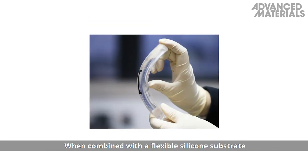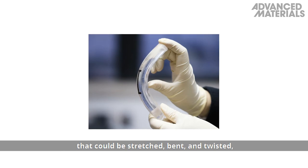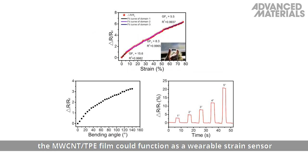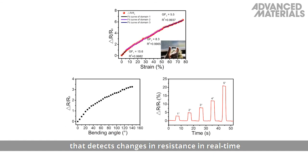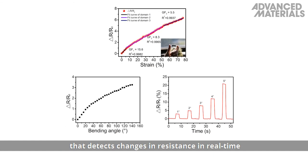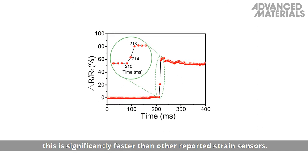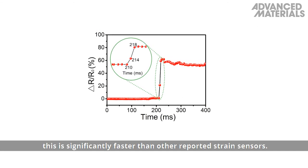When combined with a flexible silicone substrate that could be stretched, bent, and twisted, the MWCNT TPE film could function as a wearable strain sensor that detects changes in resistance in real time, with a response time of only 8 milliseconds. This is significantly faster than other reported strain sensors.